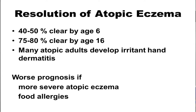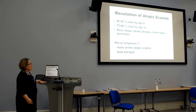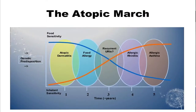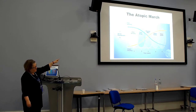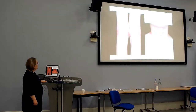When I first started doing dermatology we said 90% get better by adulthood, but now we know that's not true. Forty to 50% clear by the age of six, and 75 to 80% clear by the age of 16. Many atopic adults develop irritant hand dermatitis. There seems to be a worse prognosis with more severe eczema and with food allergies. The atopic march shows children with eczema often developing food allergies, allergic rhinitis, and allergic asthma — asthma diagnosis normally not made until after age five.